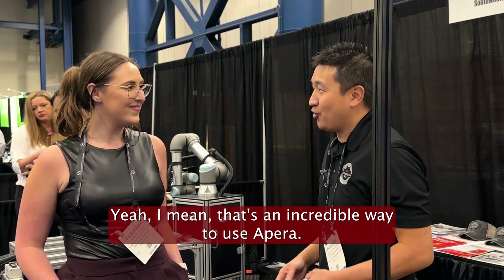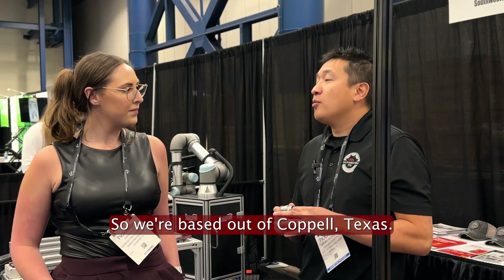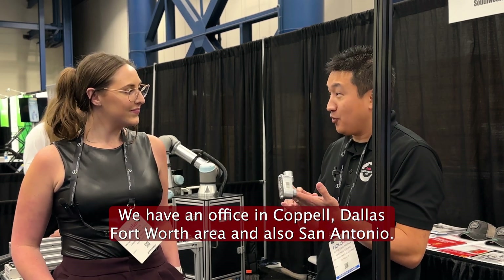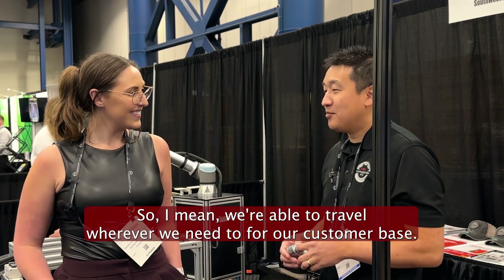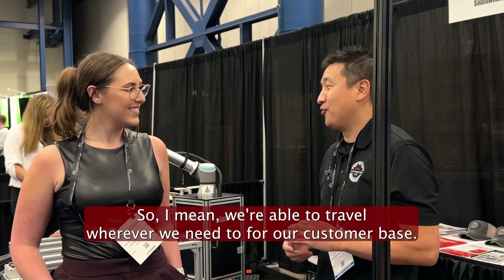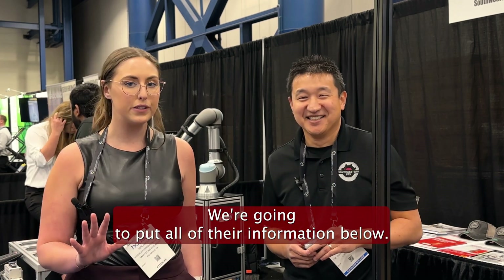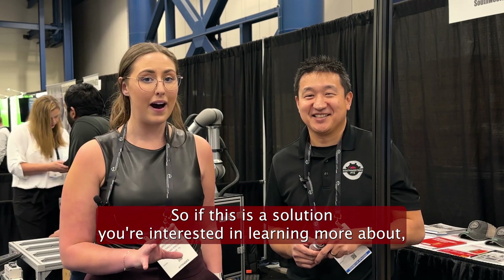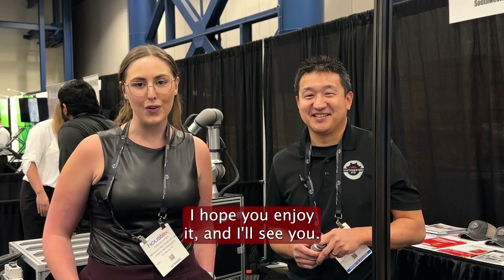That's an incredible way to use appara. Where are you guys based out of? We're based out of Coppell, Texas — we have an office in the Dallas-Fort Worth area and also San Antonio. We're able to travel wherever we need to for our customer base. We'll put all of their information below, so if this is a solution you're interested in learning more about, you'll be able to find them. Thanks so much for watching — hope you enjoyed it and I'll see you next time.